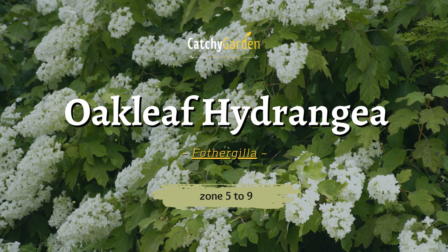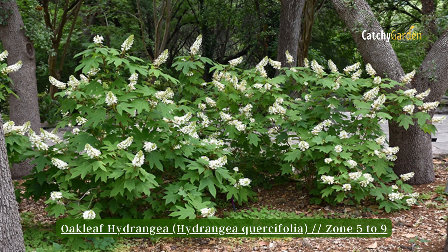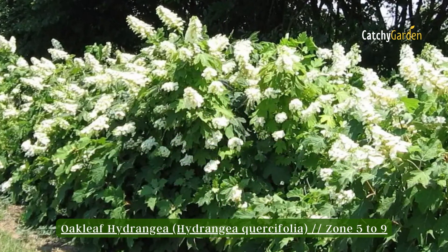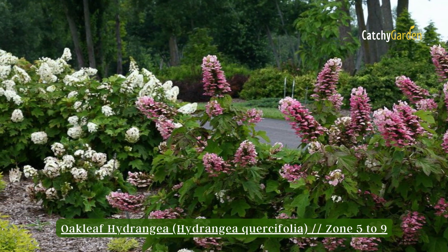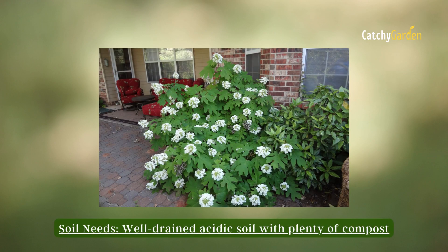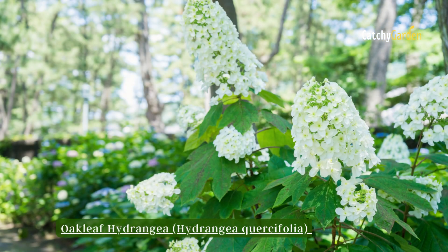Number 6: Oakleaf Hydrangea. The Oakleaf Hydrangea bush is beautiful throughout the year. It has pretty summer flowers, but its leaves truly shine in the fall when they change colors. Add peat moss or an acid-enhanced fertilizer to soil that lacks the proper acidity. Zones 5 to 9 are ideal for it.